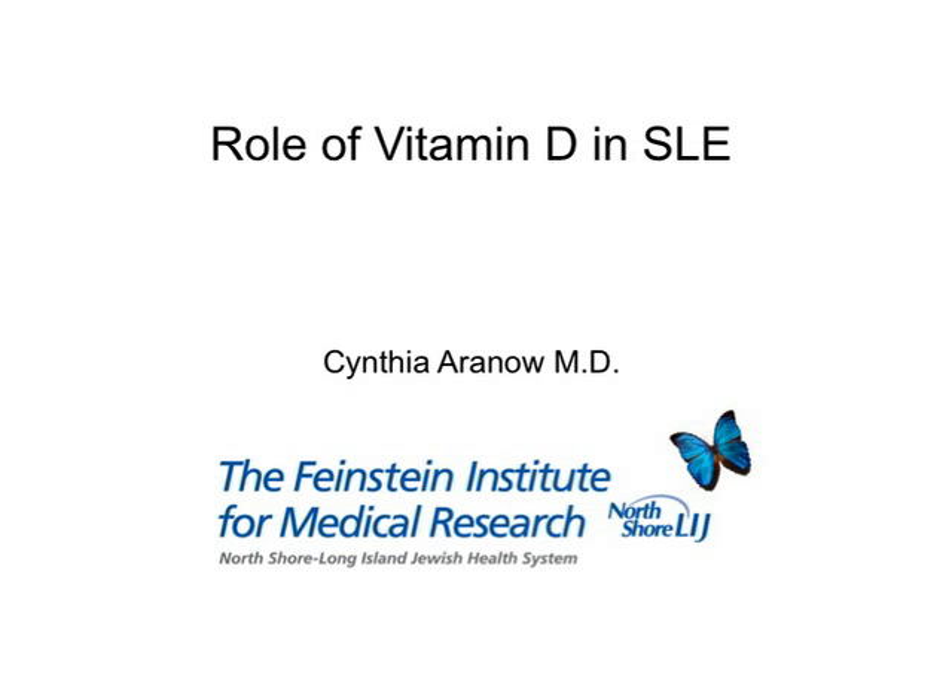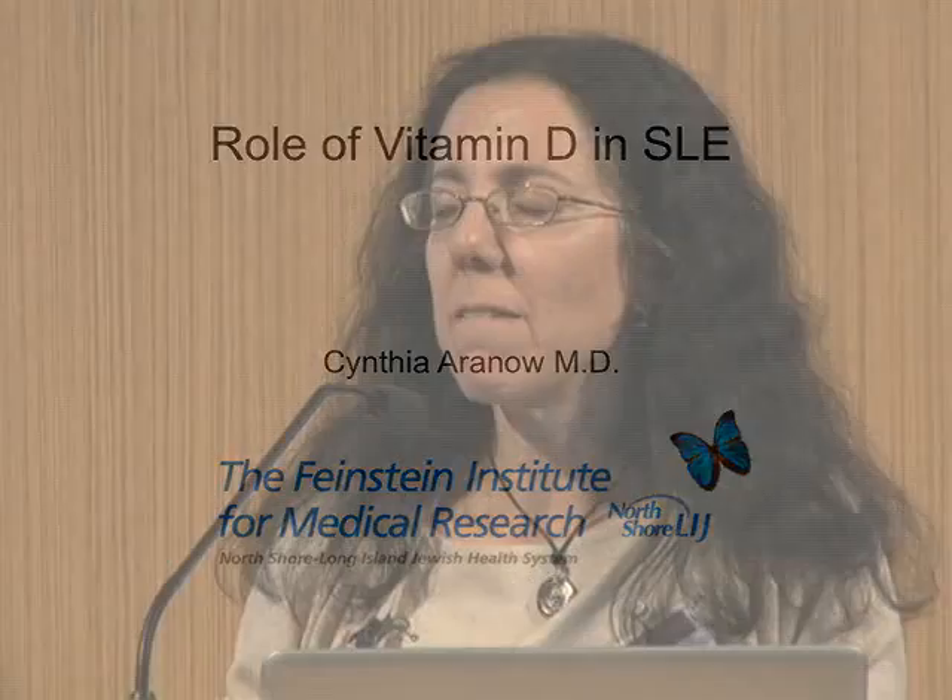What I'd like to discuss this afternoon is the role of vitamin D in lupus. This is an area of growing interest in the rheumatologic and the lupus community, and I'd like to share with you some of the data and some of our recently completed work.